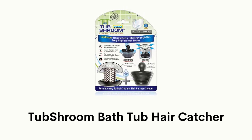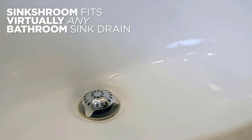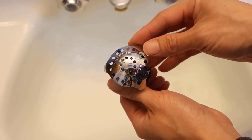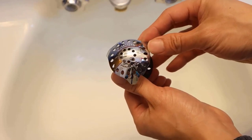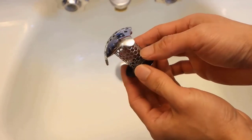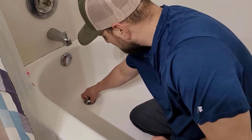Number 1: Tub Shroom Bath Tub Hair Catcher. It has extra adapters, therefore it can easily fit most smaller or larger drains as well. It has stainless steel construction and a uniquely ergonomic design that neatly catches hair without stopping the flow of water. It has a unique mushroom-like shape and optimal hole placement that allows maximum water flow.